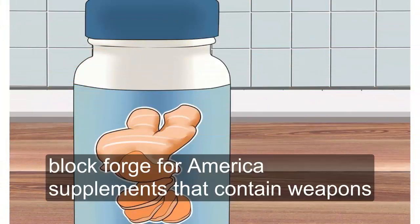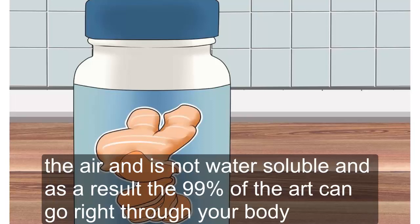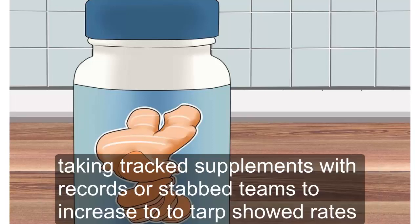Look for turmeric supplements that contain lipids. It can be difficult for your body to absorb turmeric on its own. The herb is not water-soluble, and as a result, 99% of the herb can go right through your body with no absorption. Taking turmeric supplements with lipids or fat seems to increase its absorption rate.